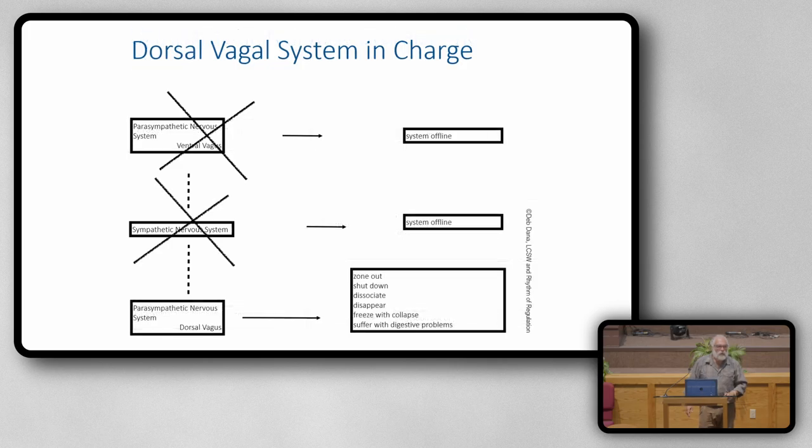If I can't resolve the threat — real or imagined — in sympathetic, I drop down into a dorsal state. When dorsal is running the system, you zone out, shut down, dissociate, disappear. You have freeze-collapse — not the active deer-in-the-headlights freeze, but a freeze where you just either figuratively or literally drop inside. And you suffer with digestive problems.